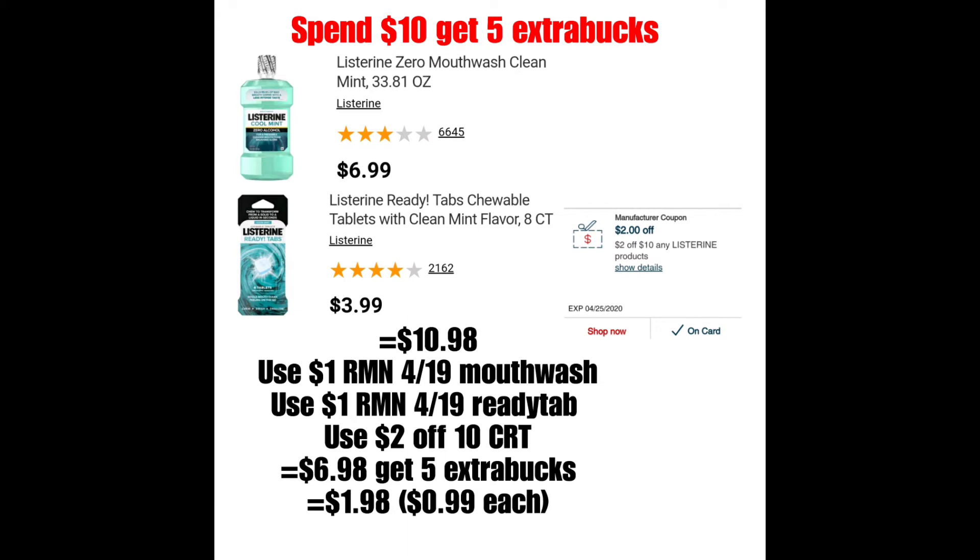La primera oferta es en Listerine, que estará a: cuando gastas $10, te regresan $5 de Extra Bucks. Un plan de ofertas que pueden hacer es comprar uno de los Listerines que está a $6.99. Recuerden que el precio va a variar de tienda en tienda, pero supongamos que el precio es $6.99 en su tienda. Y luego el Ready Tab que está a $3.99, el de 8 unidades. El total por ambos sería $10.98.